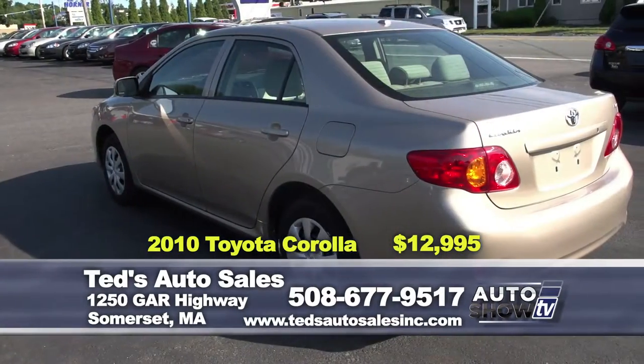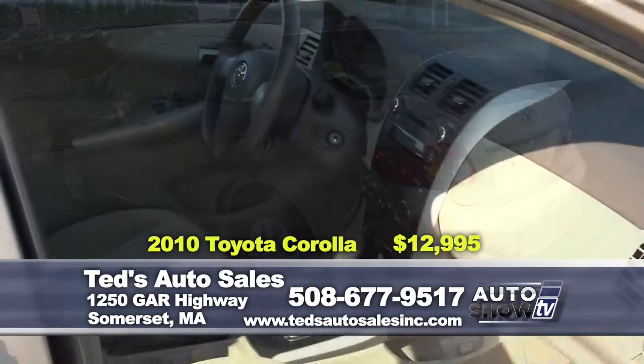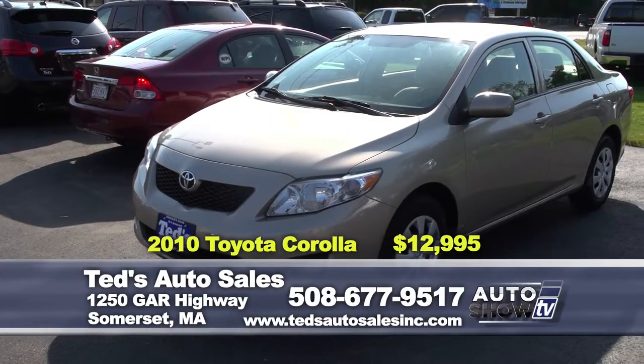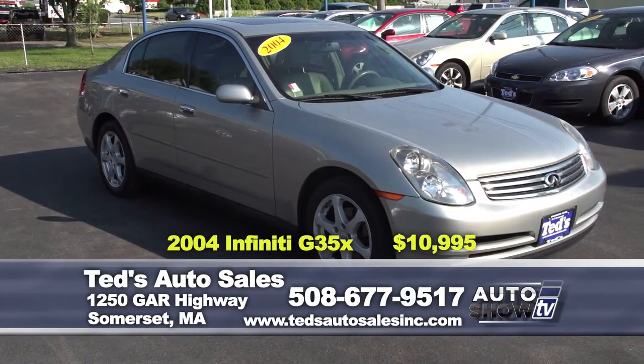The first one's a 2010 Toyota Corolla LE, 46,000 miles. It's a one-owner vehicle. Everyone knows they get great gas mileage, somewhere in their mid-30s. Only $12,995 this week.